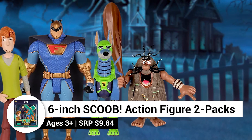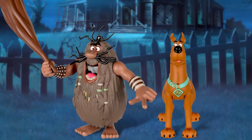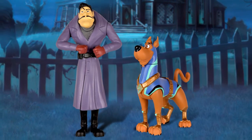These 6-inch Scoob action figure 2-packs feature movie-inspired details and articulation to bring your stories to life. Look for Scooby-Doo and Captain Caveman, Shaggy and Dino-Mutt, Blue Falcon and Muttly, and Super Scooby and Dick Dastardly.